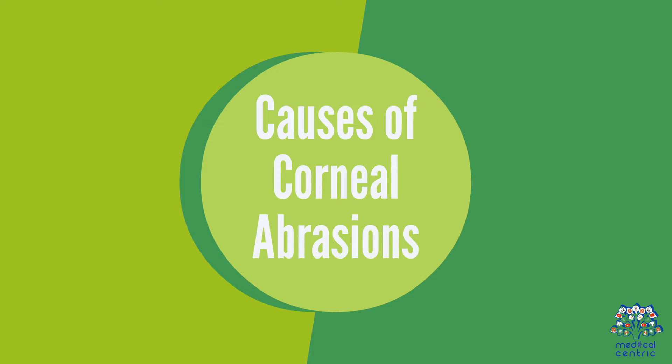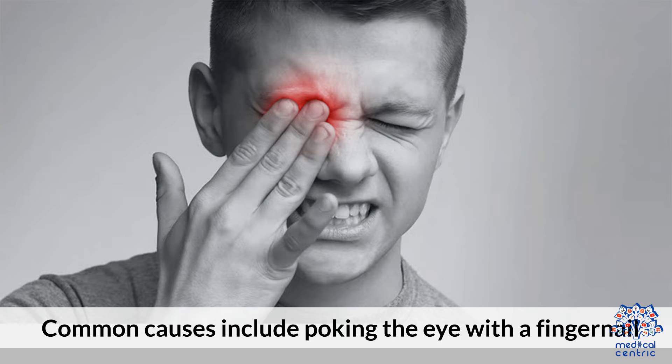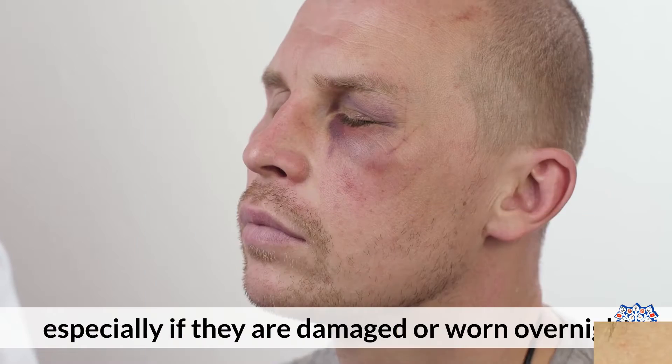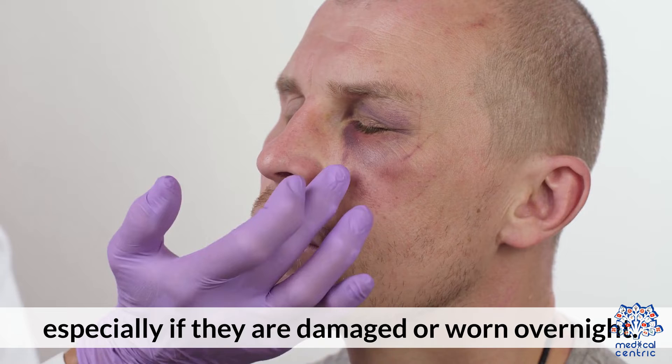Causes of corneal abrasions. Common causes include poking the eye with a fingernail, foreign bodies like dust or sand getting trapped under the eyelid, and wearing contact lenses, especially if they are damaged or worn overnight.